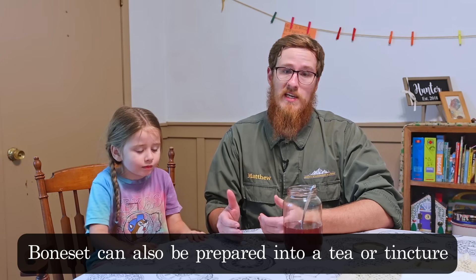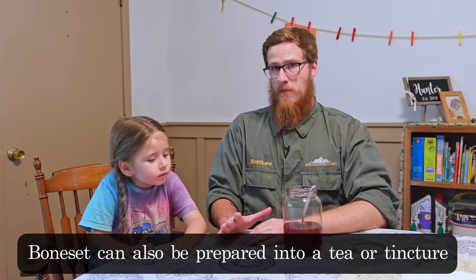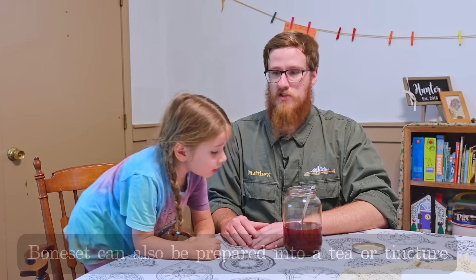By the way, Boneset can also be used by itself in a tea or as a tincture. One thing I haven't really mentioned too much is that Boneset is super bitter — when you make a tea, you only need a tiny little bit.